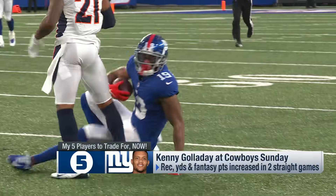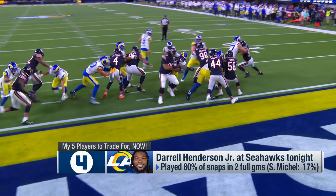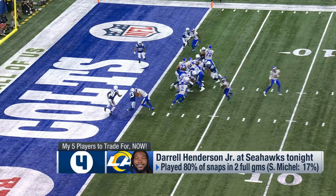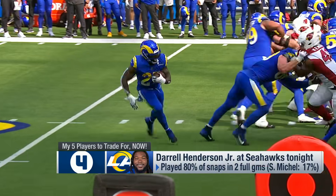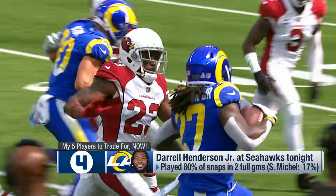At number four, Daryl Henderson, who plays tonight on Thursday Night Football, so get those trade offers in right now. He has played 91% of the snaps, has nearly all the carries, all the targets, and goal line carries amongst the running backs in games where he has stayed healthy. It is a high-powered offense and he has the second easiest remaining schedule for fantasy running backs.